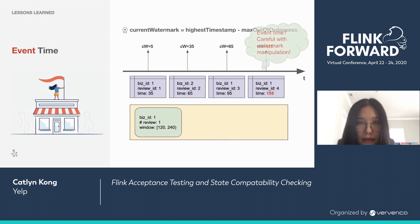The lesson here is that you need to be very careful with watermark manipulation, especially when dealing with event time.